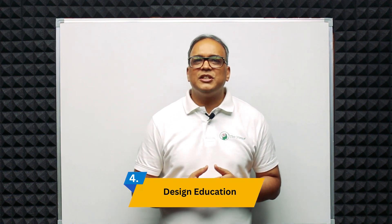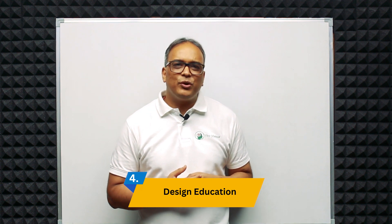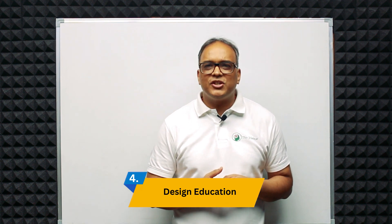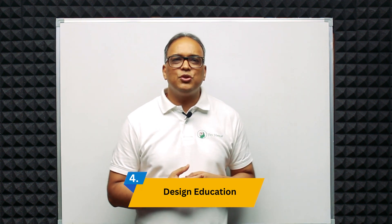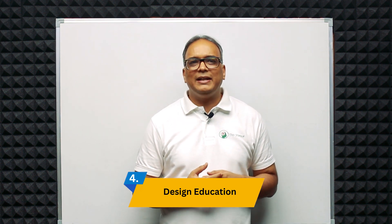Fourth is design education. Several reputed institutes and universities in India offer specialized courses and programs in product and industrial design. These institutions are producing skilled designers who are in demand in the job market.